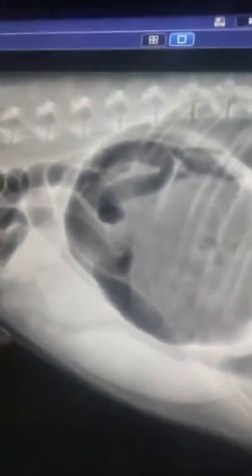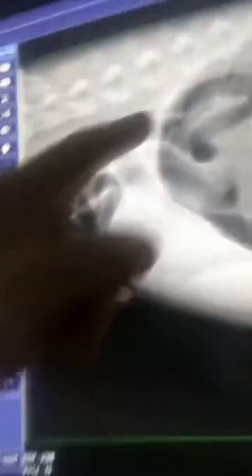This X-ray shows his stomach, and you'll see that the stomach is just completely round. The stomach really should only occupy this little section up here, but it's all full of gas. You can also see there's gas right through his colon.